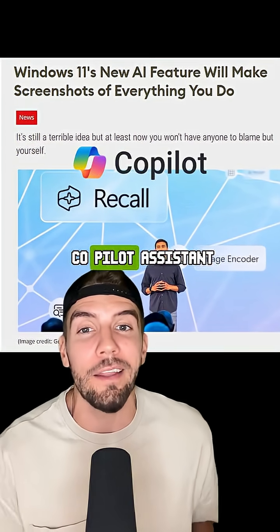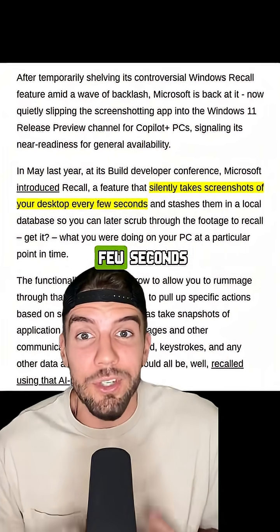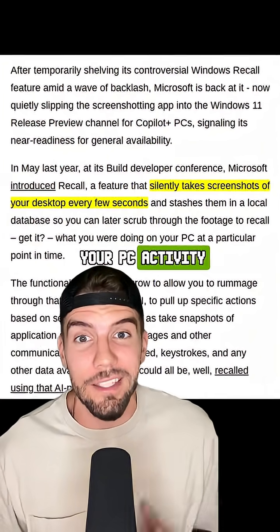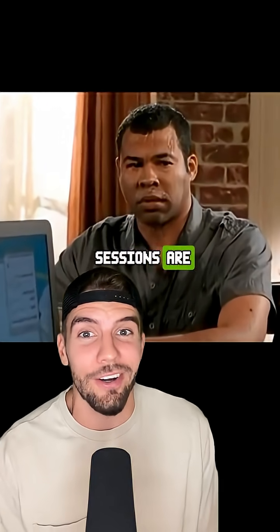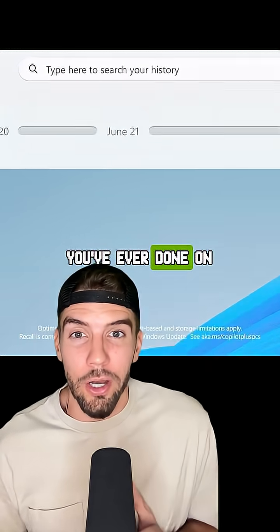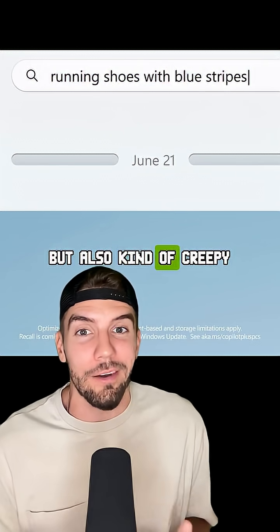Recall is powered by their AI co-pilot assistant and explicitly takes an image of your screen every few seconds to sort of act as a browser history, but for all of your PC activity. Even your offline sessions are going to be tracked, meaning you can rewind and search through everything you've ever done on your computer using AI — which is kind of cool, but also kind of creepy.